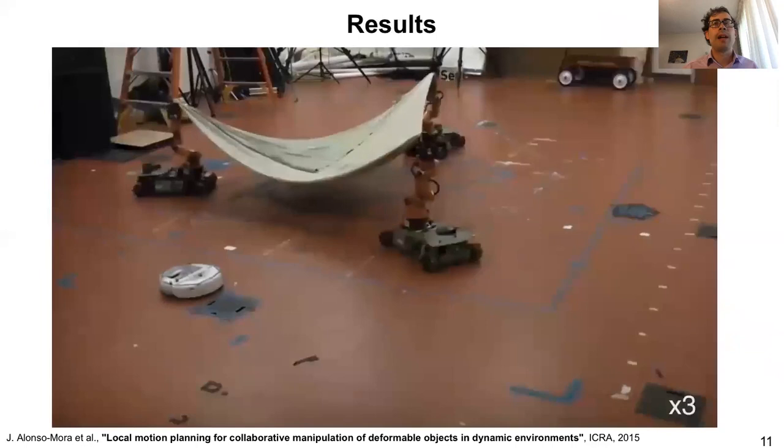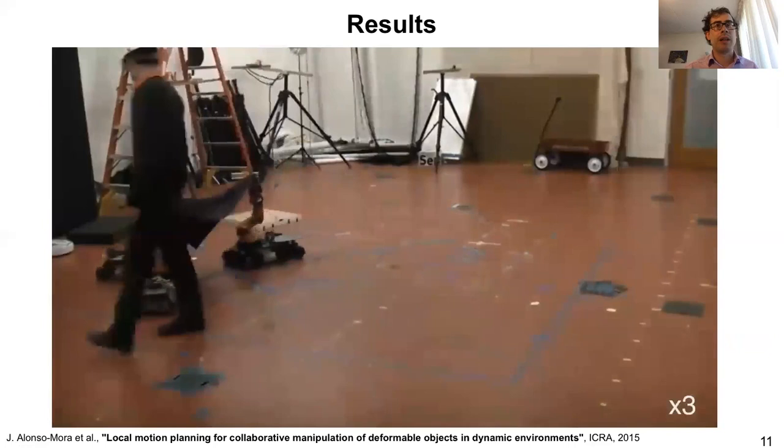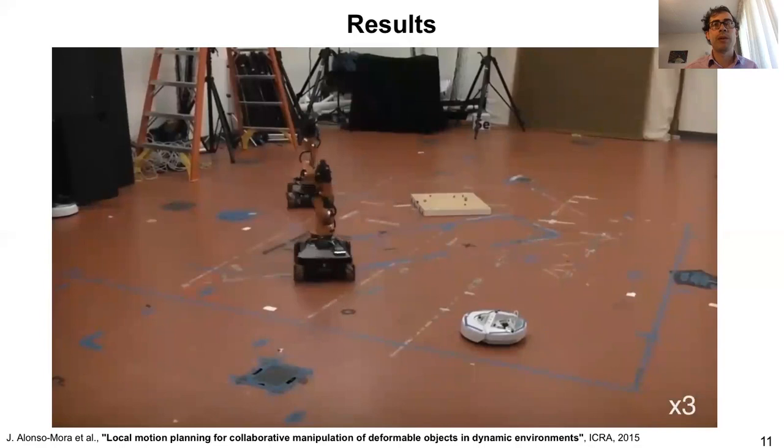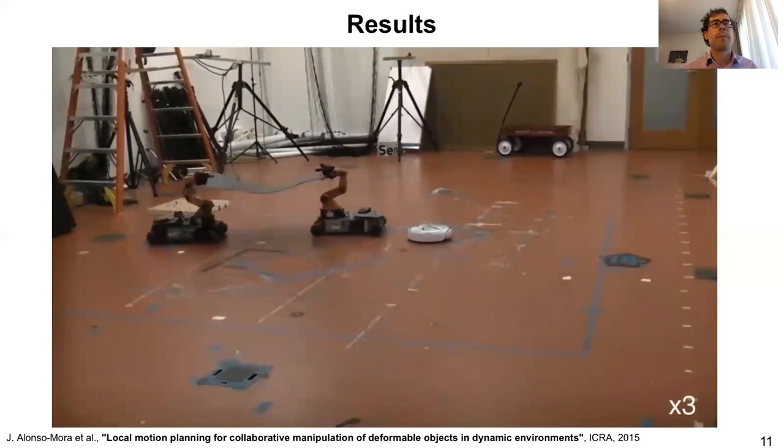Here you see an example of the method running with three mobile manipulators while they carry deformable objects — like a sheet or a towel. You can observe that it works: the robots are able to navigate in the environment, avoid collisions with both a person and static obstacles, and respect the limits on the distance of the edges — so how much we can stretch these objects.